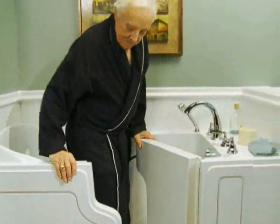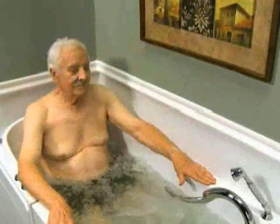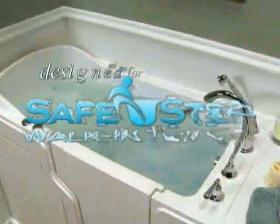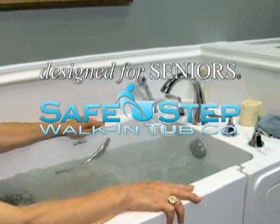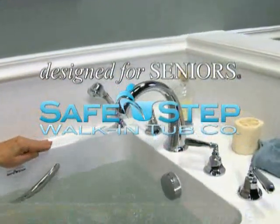Imagine being able to simply walk into the tub, sit down, and take the bath you've been missing. The Design for Seniors Safe Step walk-in tub easily replaces your existing tub so you can stay in the home you love.